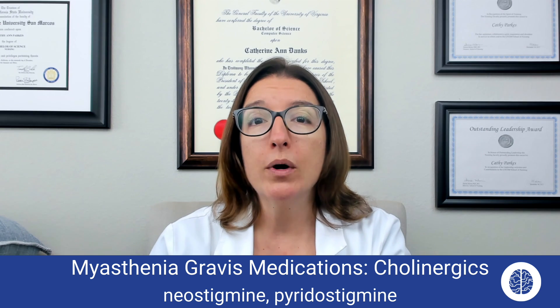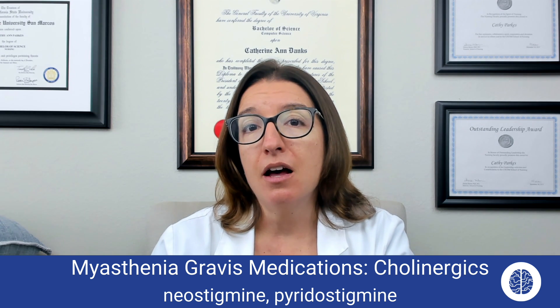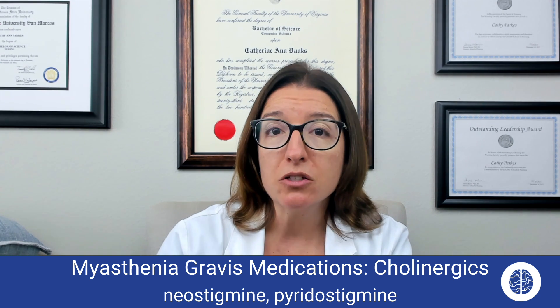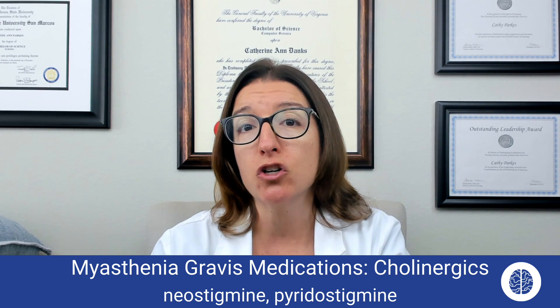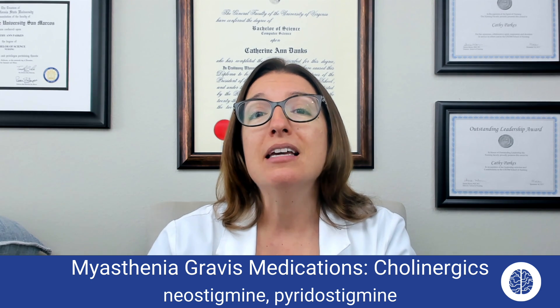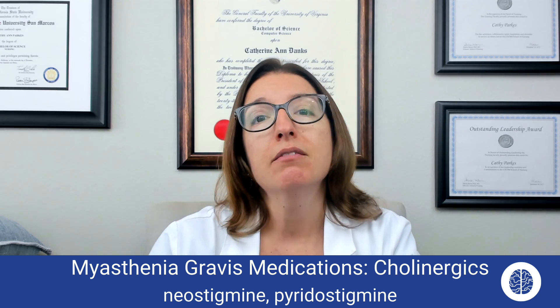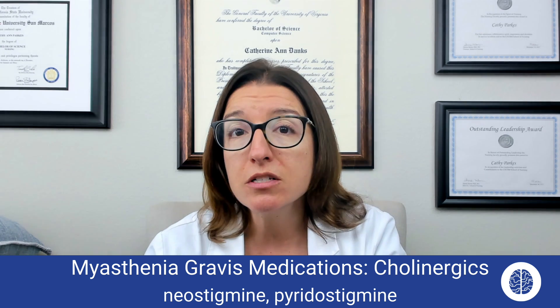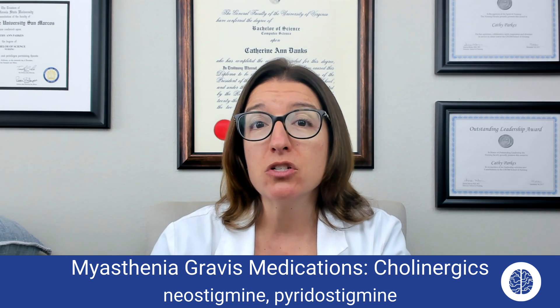Another cholinergic medication that's important to know is edrophonium. Edrophonium is used to help diagnose myasthenia gravis and differentiate it from a cholinergic crisis, which has a lot of the same symptoms. If we give edrophonium to a patient who we suspect may have myasthenia gravis and they improve, then we know they did have myasthenia gravis. If they get worse, then they were probably having a cholinergic crisis instead, and we need to administer the antidote, atropine, which is an anticholinergic medication.